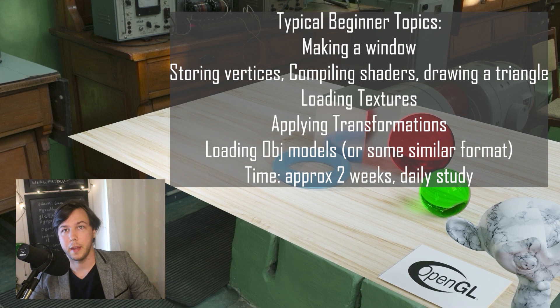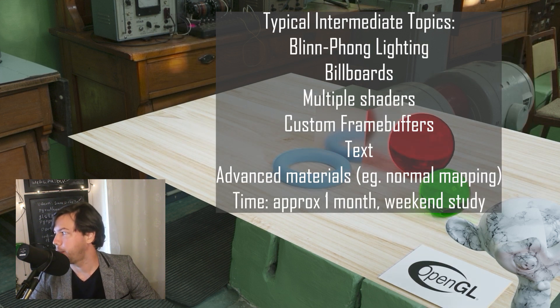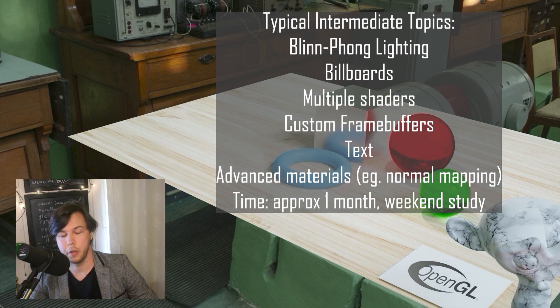Working at it every day, a little bit — it takes a bit more work in the early stages to get things done. Then we go from there on to the intermediate sort of stuff, which is pretty much basic lighting, basic getting text on the screen, as well as 3D graphics.